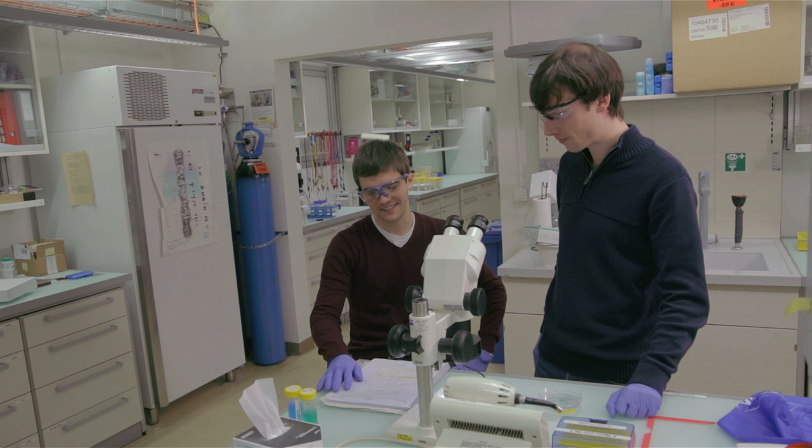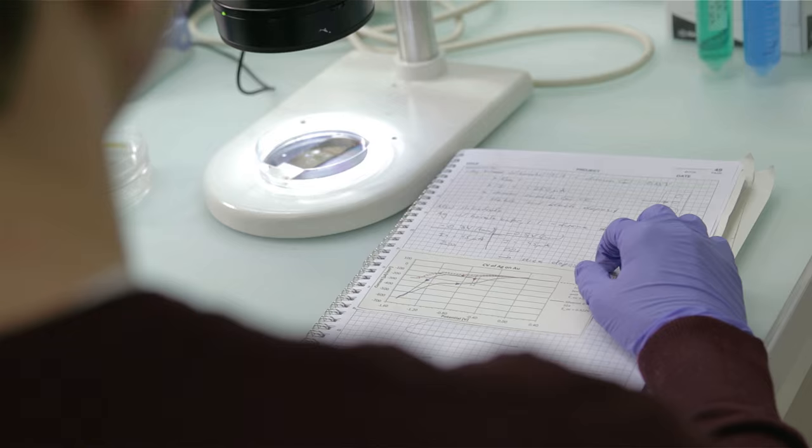3D printing is becoming a more and more popular technology. Why? Because it offers plenty of room to our fantasy. We imagine an object, we digitalize it and we obtain it in our hands, at reasonable costs.